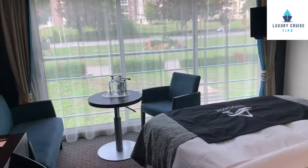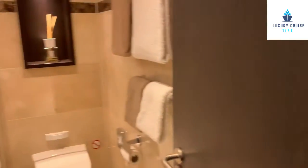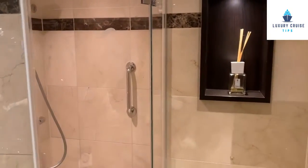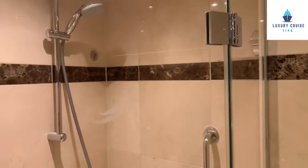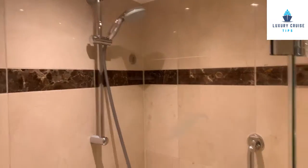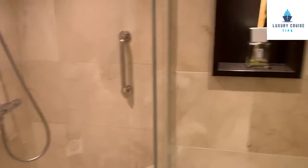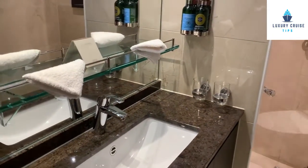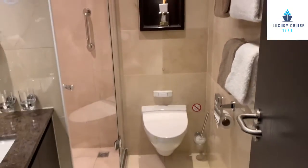Now let's take a look at the bathroom. The bathroom has a very nice, big shower for a river cruise — ceramic tile with a nice handheld showerhead. Pretty large for a river cruise. Single sink, nice amenities, and a fairly large bathroom overall.